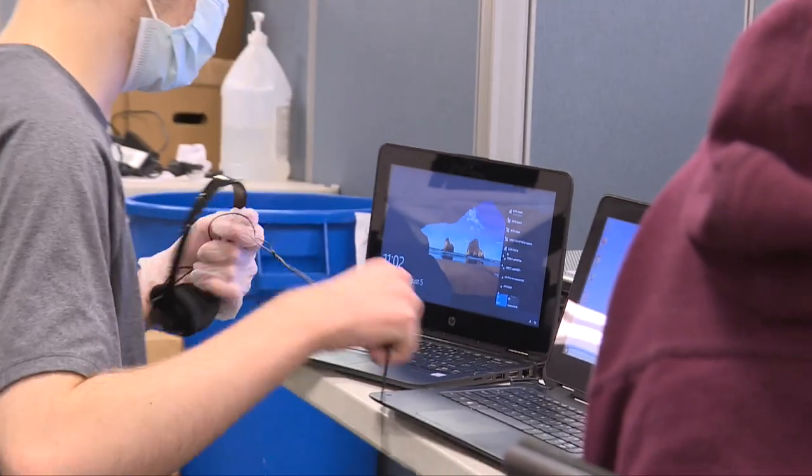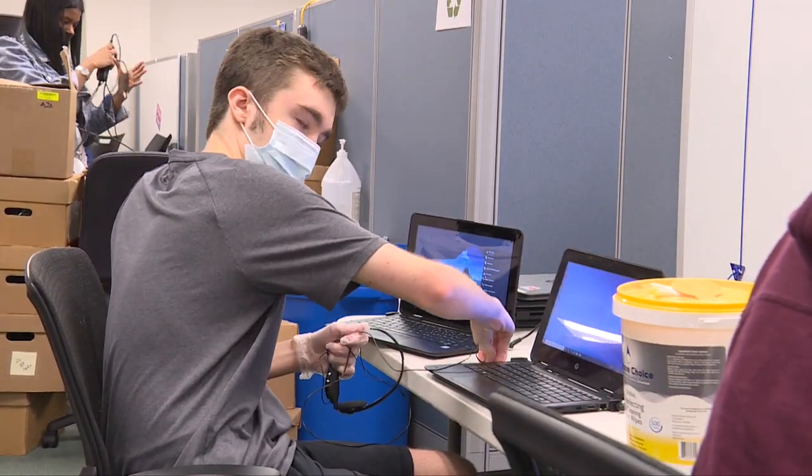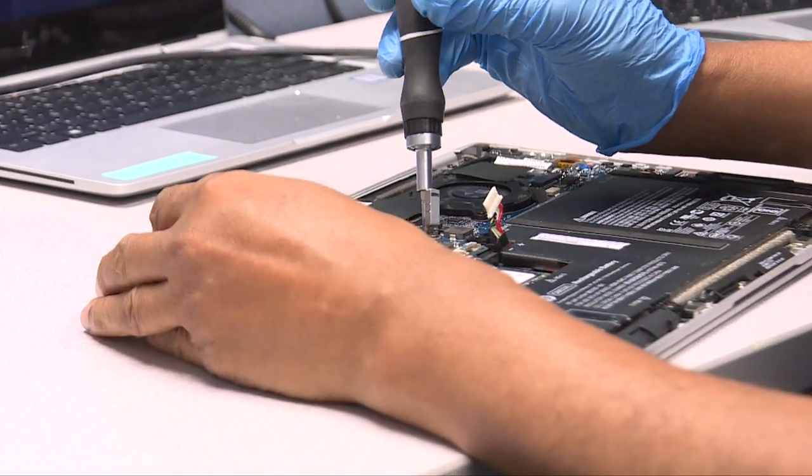Many of our technicians are gathered through new hires — it's an entry-level position — and so preparing BCPS students also gives them a chance at a BCPS career later on.